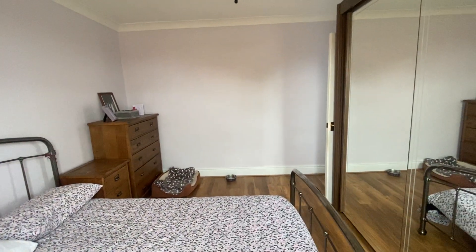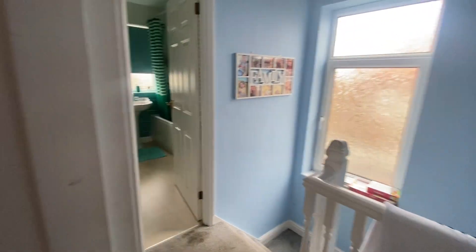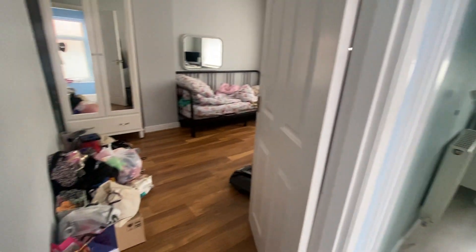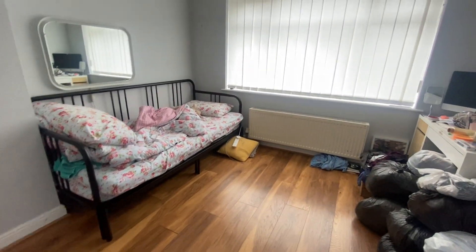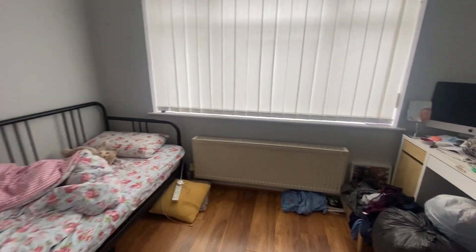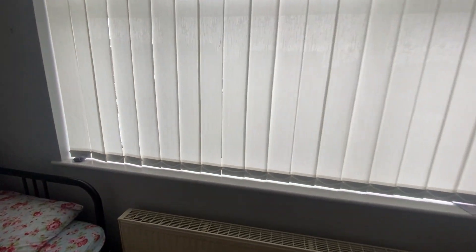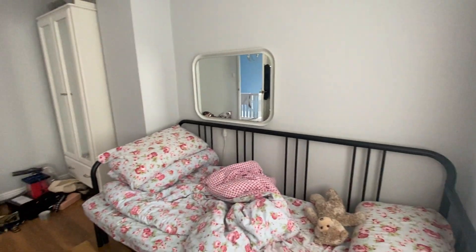This property does have a front and a rear garden, so it's a really nice family house. The second bedroom again is a really good size double, and this bedroom looks to the rear of the property.